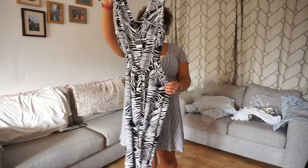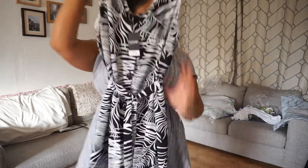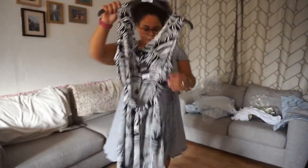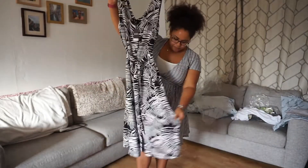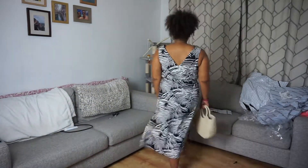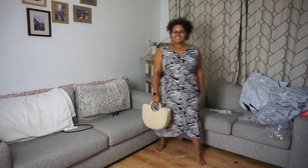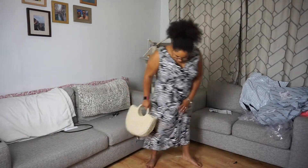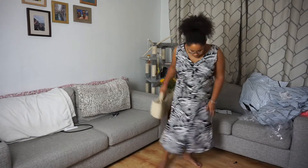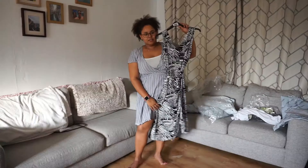First up we have this — it might look like a zebra print dress but it's actually a leaf print. £16. I thought this would be good for evenings, dining on the beach. It's got a slit up to here, buttons at the front, and it's actually quite a good quality material. Everything I bought was in a size 18. It flows nicely, I like the tie, nice thick straps and quite a good length as well.